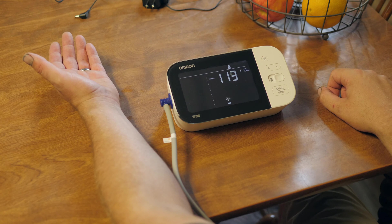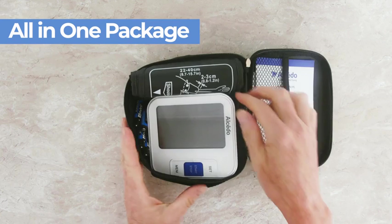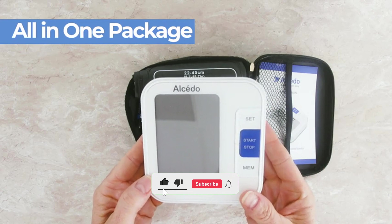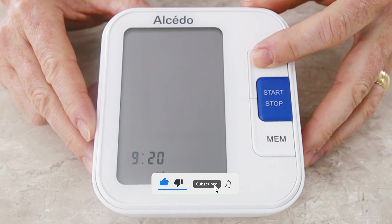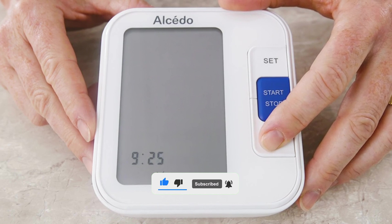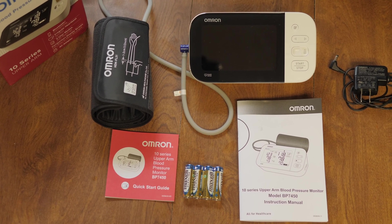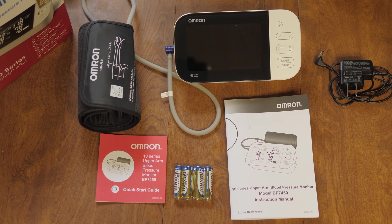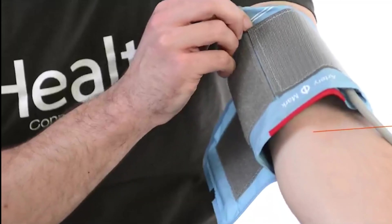That's a wrap! We trust you enjoyed exploring our selection of best blood pressure monitors. If you did, please show your support by giving us a thumbs up and clicking the subscribe button. Feel free to share in the comments which blood pressure monitor you're considering — let's turn your choice into reality. Thanks for tuning in, and we look forward to seeing you in our upcoming videos.